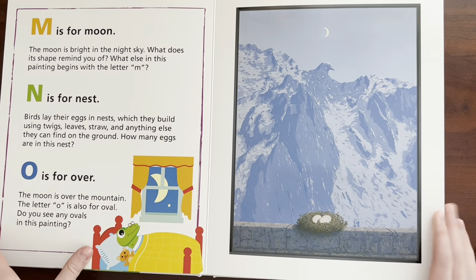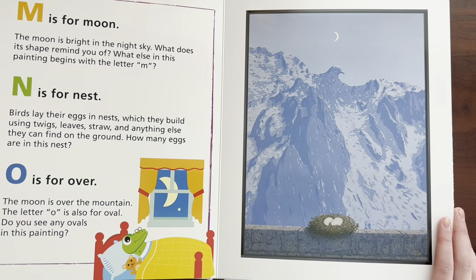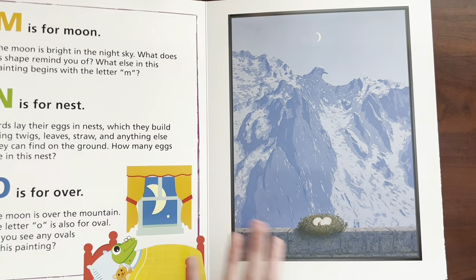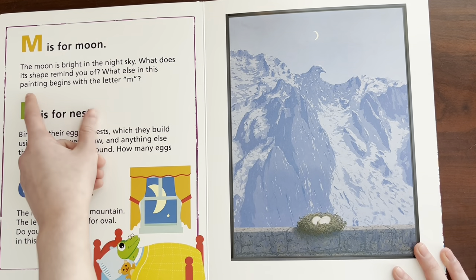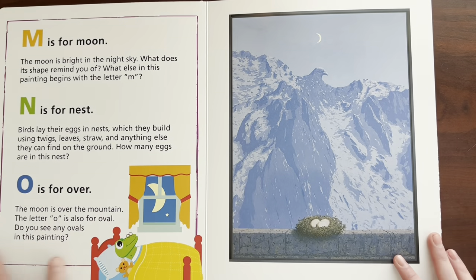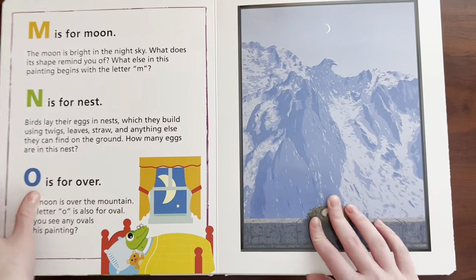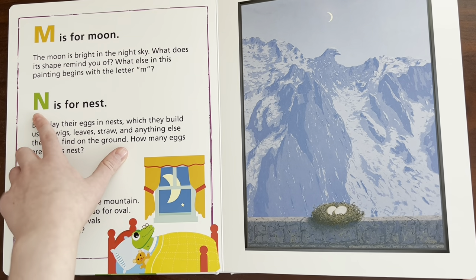M is for — Moon. The moon is bright in the night sky. What does its shape remind you of? What else in this painting begins with the letter M? Mountain? I can't tell if that's water or a mountain. I'm just gonna say mountain. I think this shape reminds me of a smile — can you say smile? All you have to do is add two eyes. And it also can remind you of a frown. And if it's a full moon, if you could see the full circle, it could remind me of the letter O, which we're about to go over — but we're gonna go over N first.